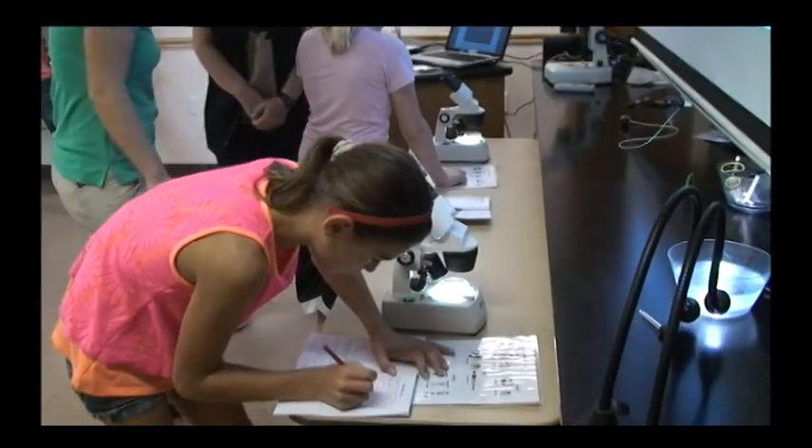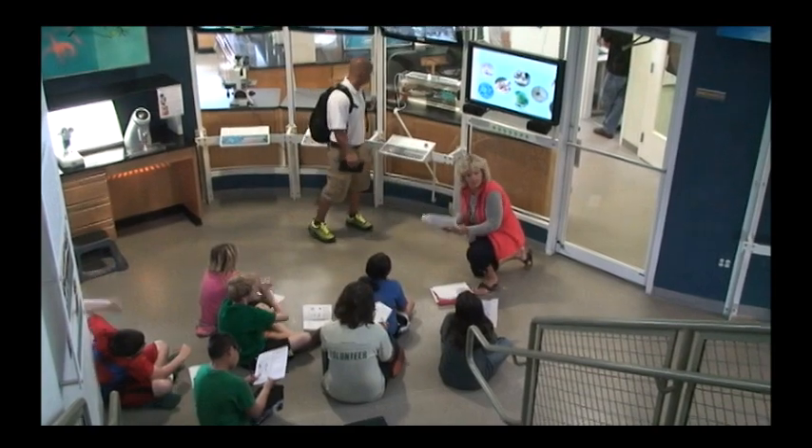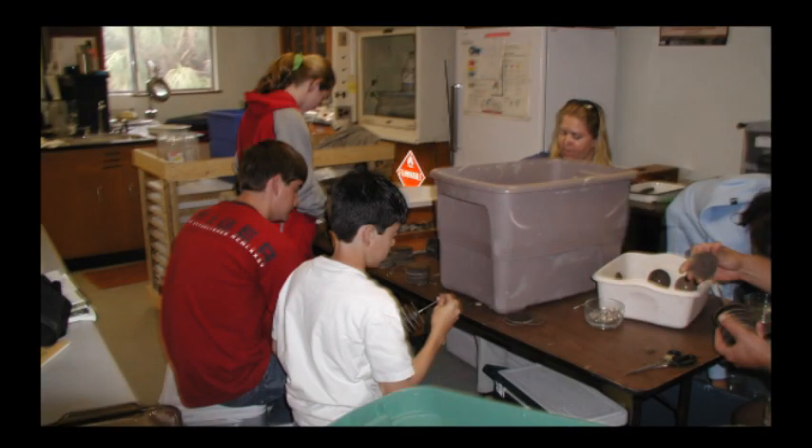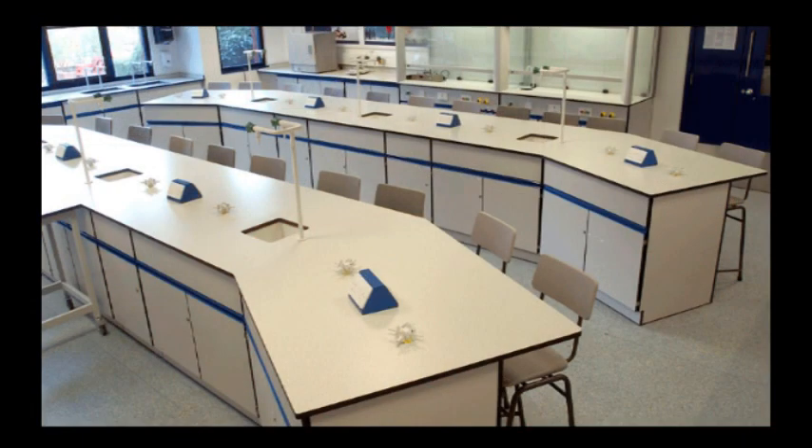Within our classroom we're looking to install bench tops and cabinetry that will allow students to do some experimentations that will include sinks. We're also looking to make this a mixed use classroom, and to that end we want to have tables and seating that will be easily configurable.